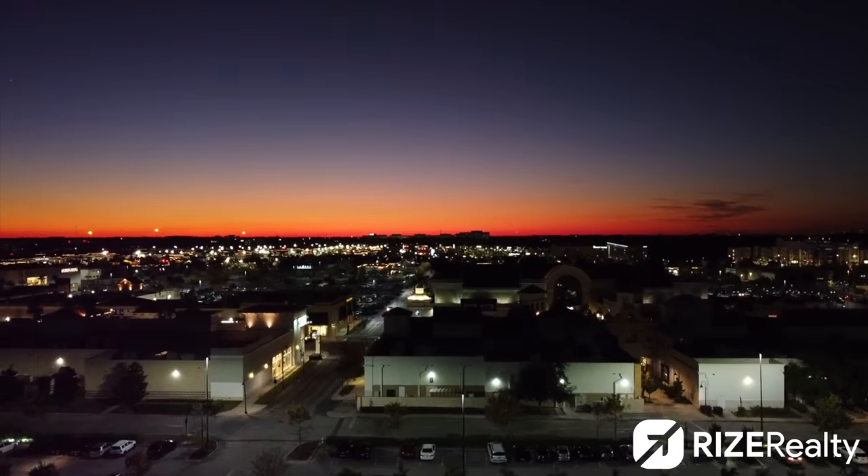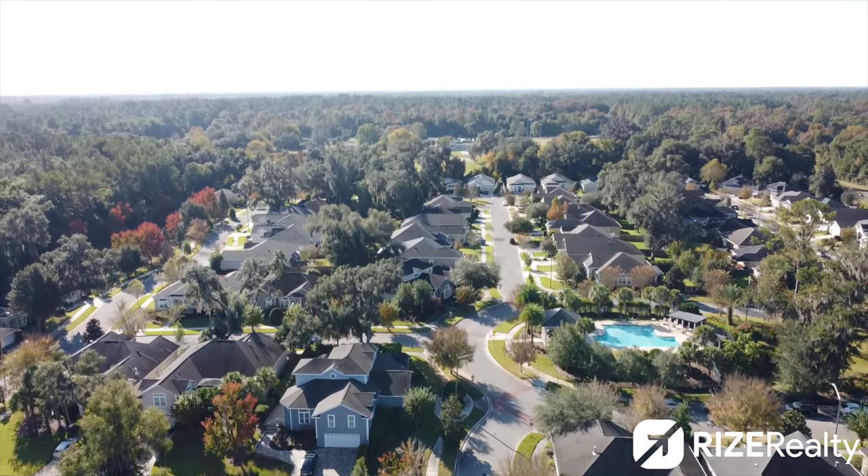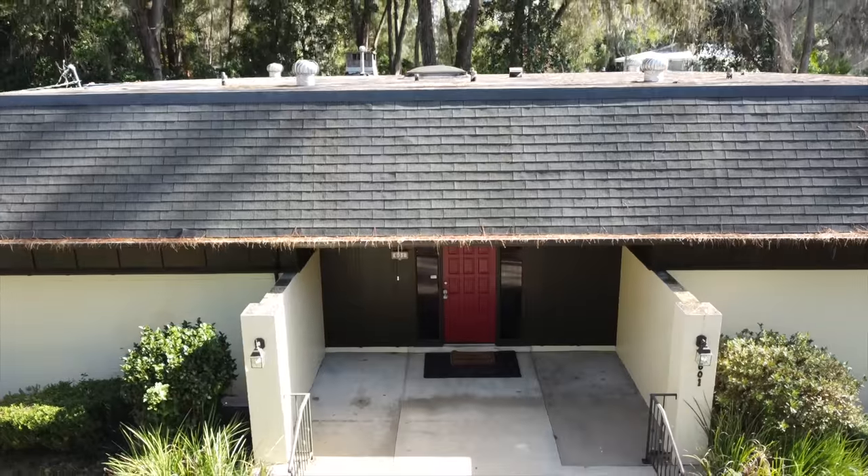Drone shots. This one's pretty self-explanatory and probably the most fun part of doing a listing. Drone shots let you see around a property better than anything else — I just try not to overuse them.